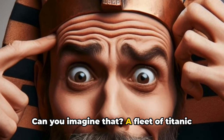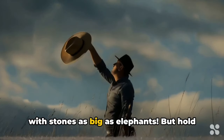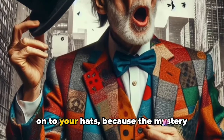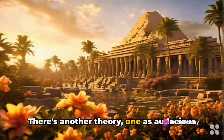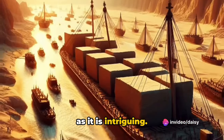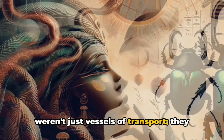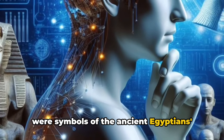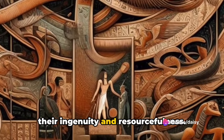Can you imagine that? A fleet of titanic boats sailing across the desert loaded with stones as big as elephants. But hold on to your hats because the mystery doesn't end there. There's another theory, one as audacious as it is intriguing. Some believe that these massive boats weren't just vessels of transport — they were symbols of the ancient Egyptians' mastery over the elements, a testament to their ingenuity and resourcefulness.